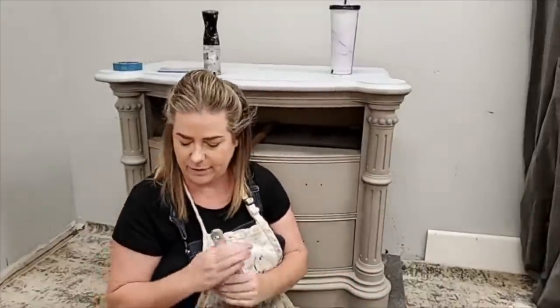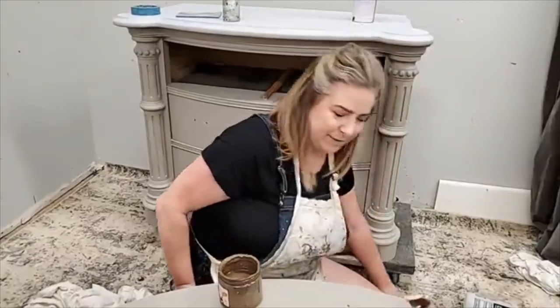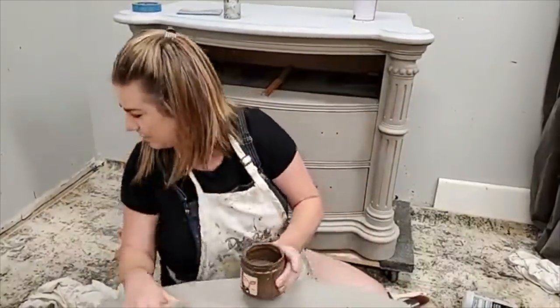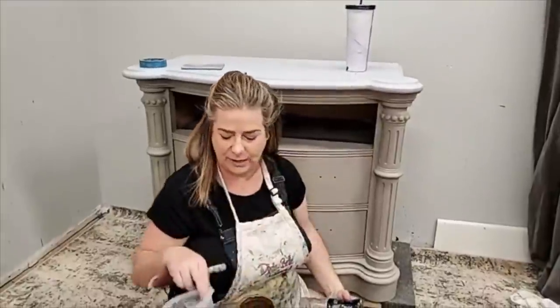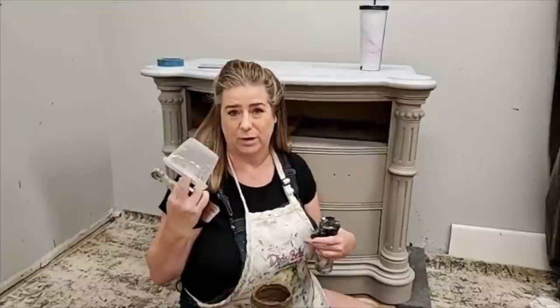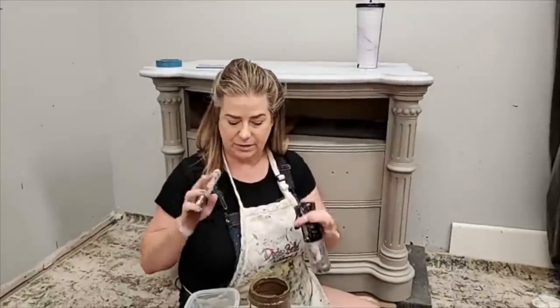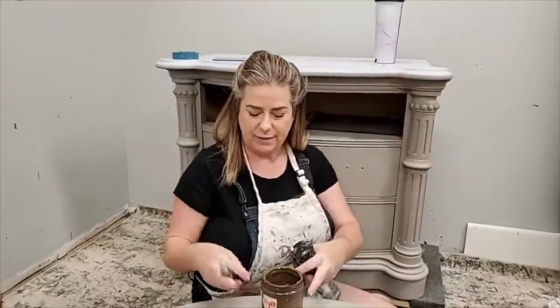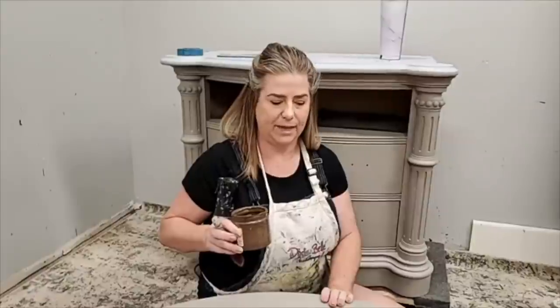A wash is exactly what it sounds like — you're washing your piece in color. There are a couple of options: a lot of people like to pour their paint into a dish and dilute it with water. I don't do that because I water it down right on my piece — that's how I control how wet it gets. You want your paint pretty watery for a color wash, at least a 50/50 ratio. Either method works, so don't hesitate to use a dish if that's easier for you.